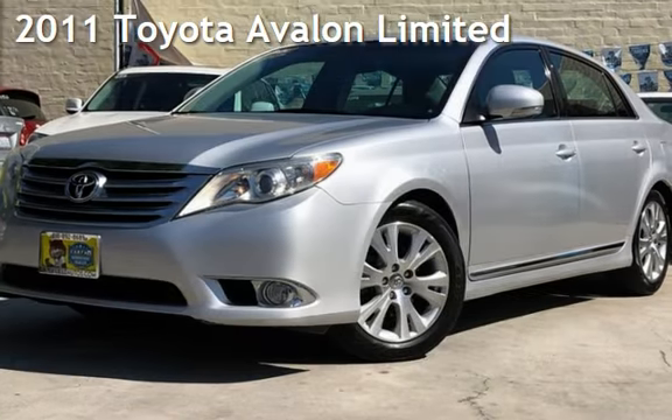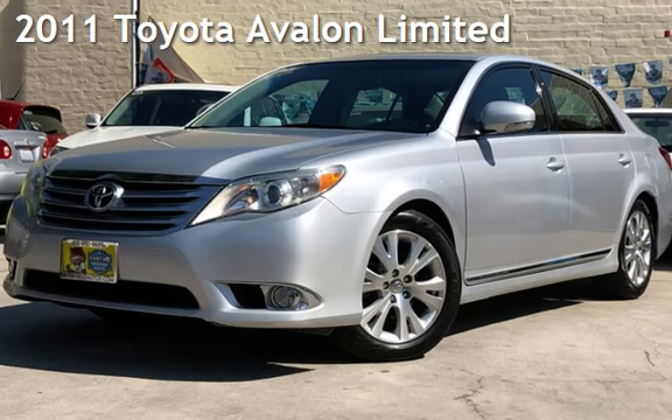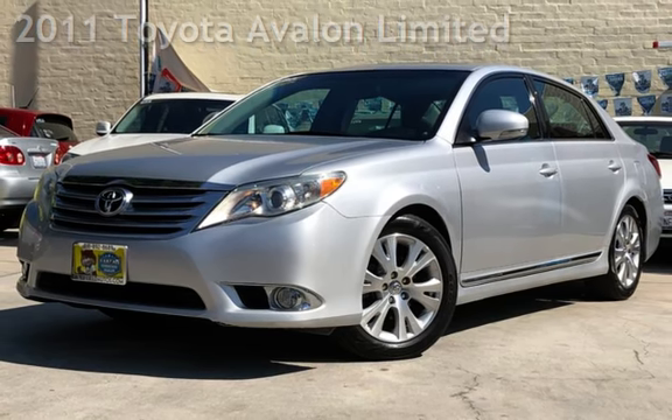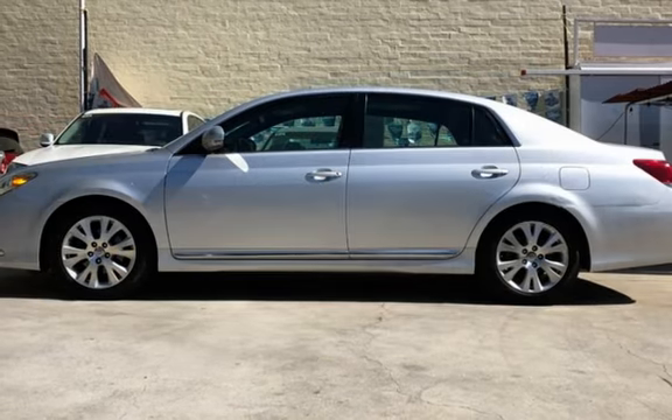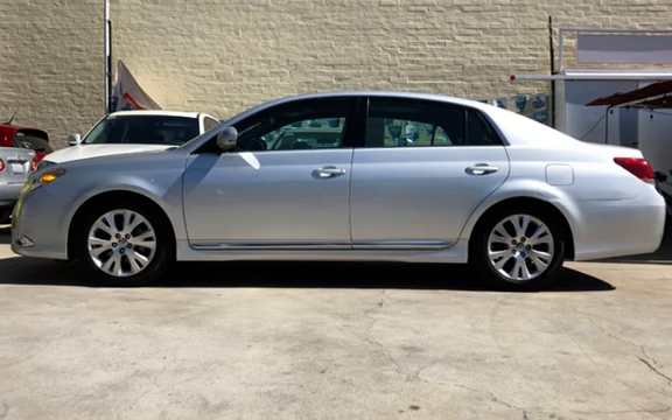Check out this pre-owned 2011 Toyota Avalon Limited. This four-door sedan has a six-cylinder, 3.5-liter V6 engine, with front-wheel drive and an automatic transmission.